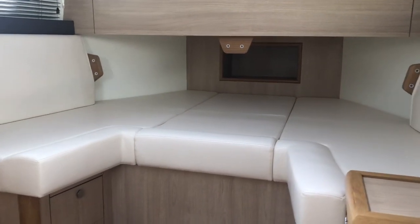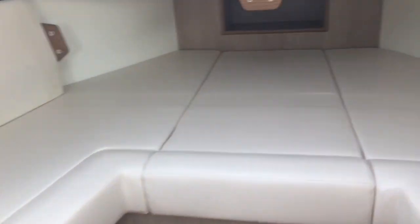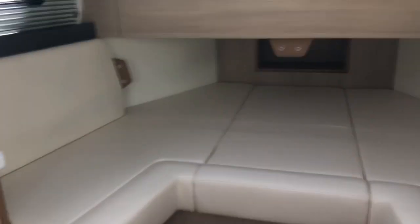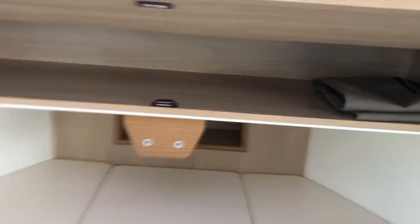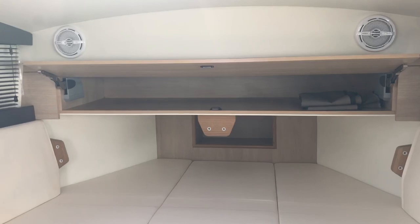Having removed the table and the backrest seat cushions, you can see that the berth extends under the foredeck, and it is a very long berth actually — I'm just over six foot and I fit quite comfortably on there. There's also quite a large locker above that area with lots of storage.